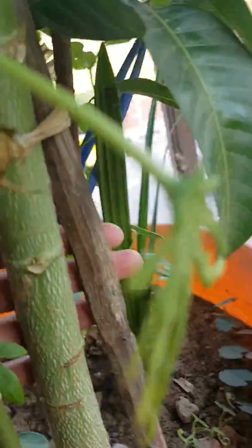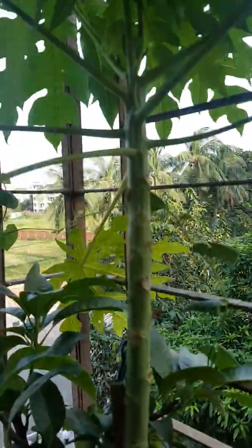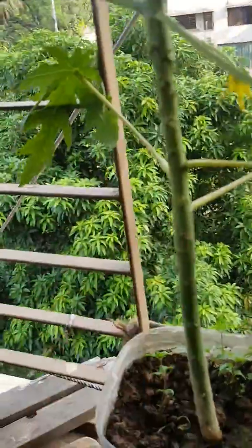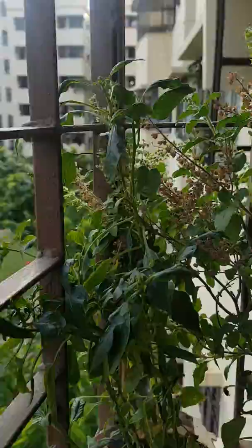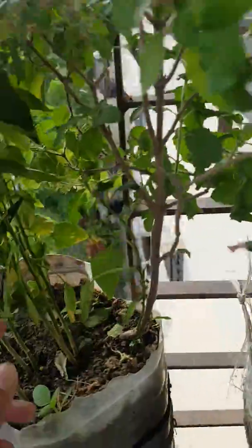This is another mango tree. And this is a medium papaya tree — it is growing, so no problem, it will grow soon. This is a chili plant — no chili yet.